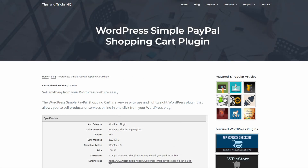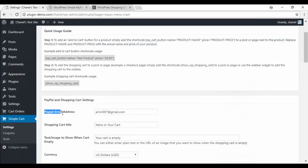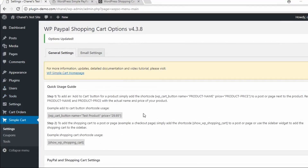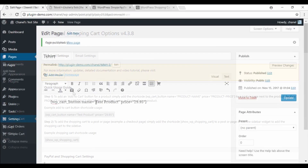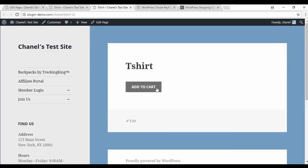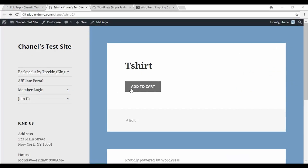Number nine is WordPress Simple PayPal Shopping Cart. This offers a seamless way to sell products on your WordPress site and accept payments with PayPal. The plugin lets you embed add to cart buttons for products and services on your site. When shoppers check out from your cart page, they can pay with PayPal quickly and easily. You can add a PayPal Shopping Cart to any WordPress post or page with a shortcode, turning your site into an online store. The pricing for this is free.